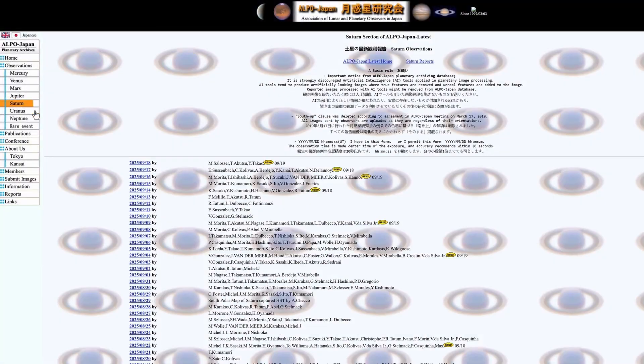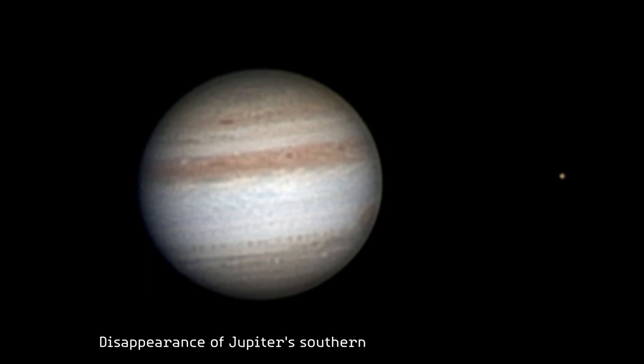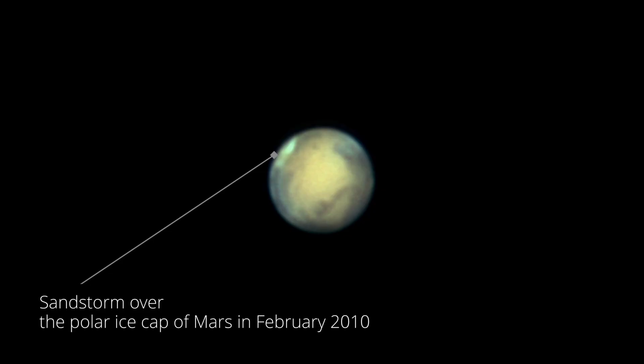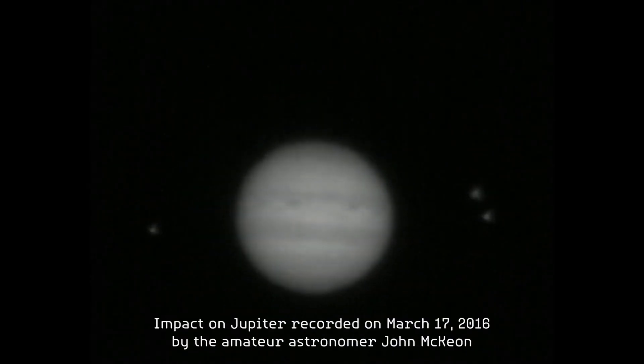Organizations like ALPO or P-BOL collect images taken by amateurs from all over the world, and from these, astronomers can carry out very precise scientific studies. With simple photographs of Jupiter, Saturn or Mars taken through our own telescopes, it's possible to measure changes in the atmospheres of these planets, track storms, analyze the evolution of cloud formations, or even detect impacts. The amateur planetary community is a perfect example of how our images can be much more than just something aesthetic — they are data with scientific value.